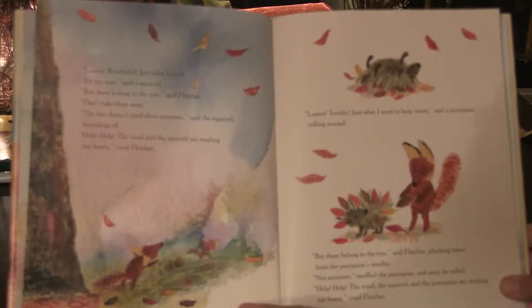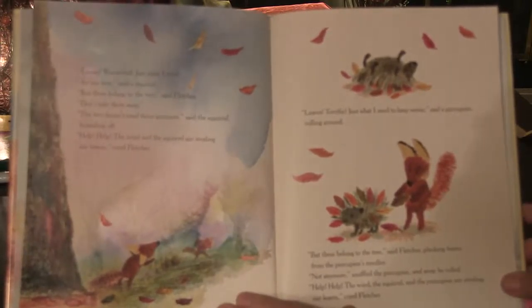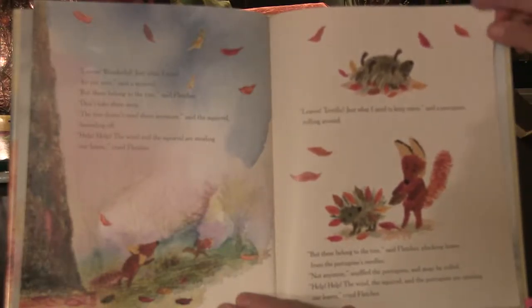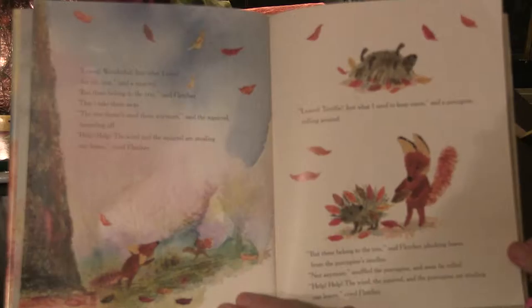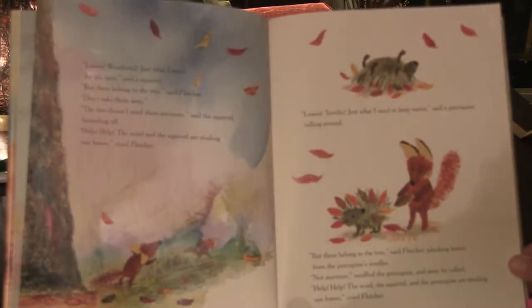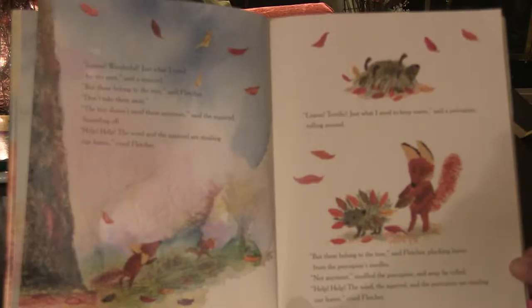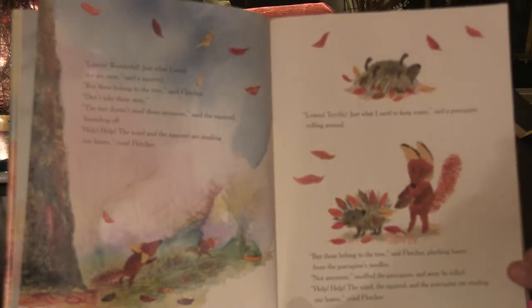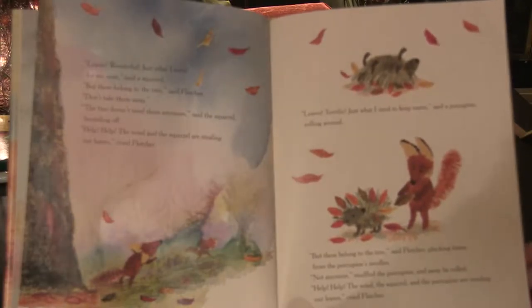"Help! Help! The wind and the squirrel are stealing our leaves!" cried Fletcher. "Leaves! Terrific! Just what I need to keep warm," said a porcupine, rolling around. "But these belong to the tree," said Fletcher, plucking leaves from the porcupine's needles. "Not anymore," snuffled the porcupine, and away he rolled. "Help! Help! The wind, the squirrel, and the porcupine are stealing our leaves!" cried Fletcher.